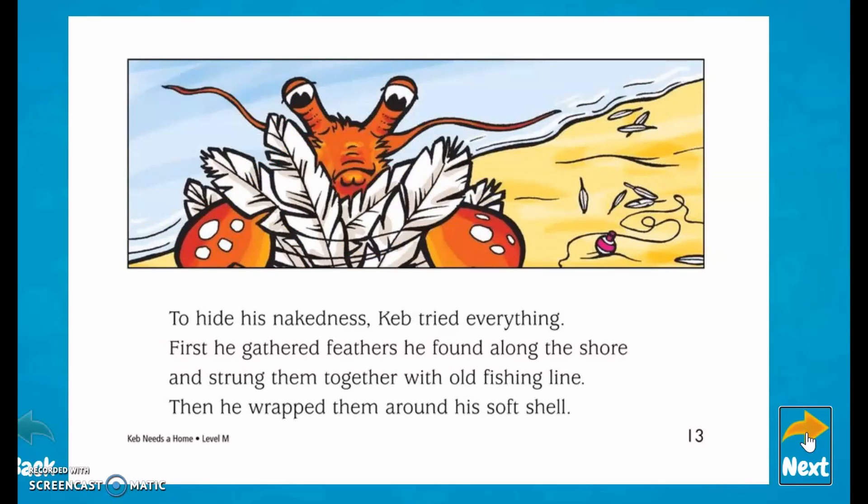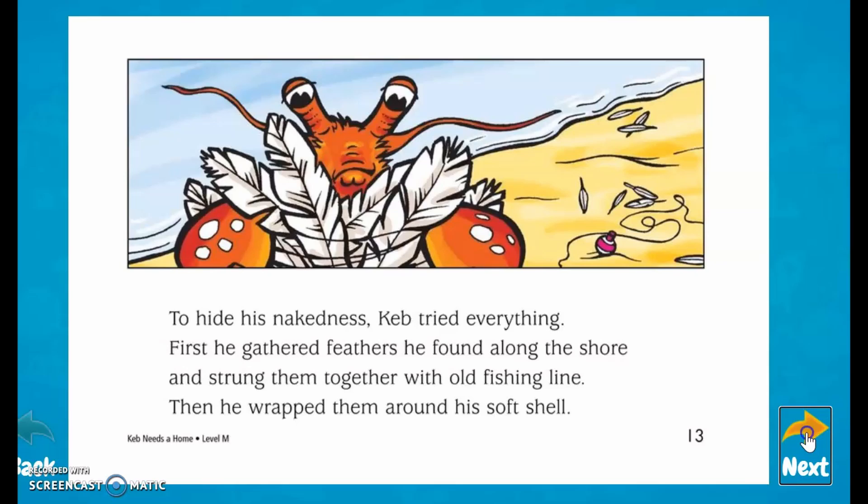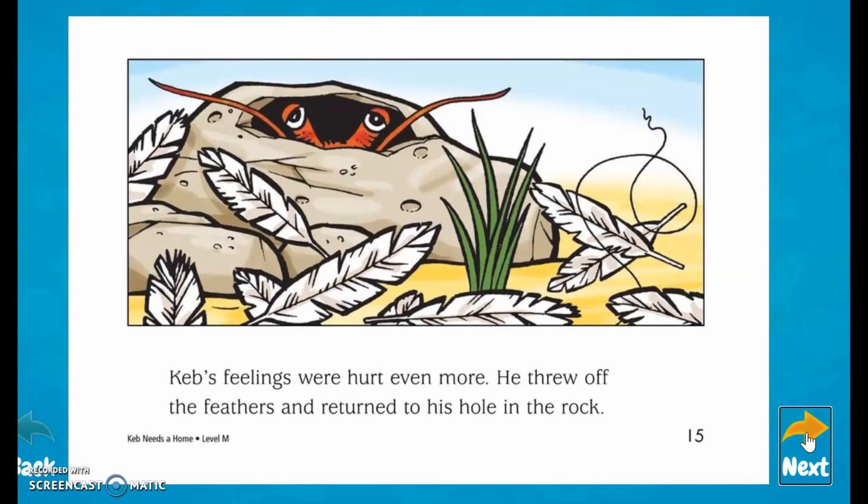To hide his nakedness, Keb tried everything. First, he gathered feathers he found along the shore and strung them together with old fishing line. Then he wrapped them around his soft shell. But the other crabs thought he looked silly. 'Look at Keb now,' they said, 'he thinks he's a bird. The next thing you know, he will try to fly.' Keb's feelings were hurt even more. He threw off the feathers and returned to his hole in the rock.